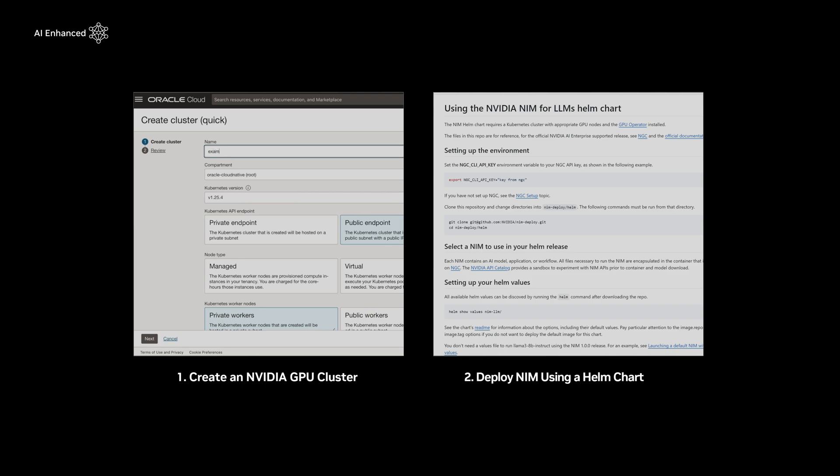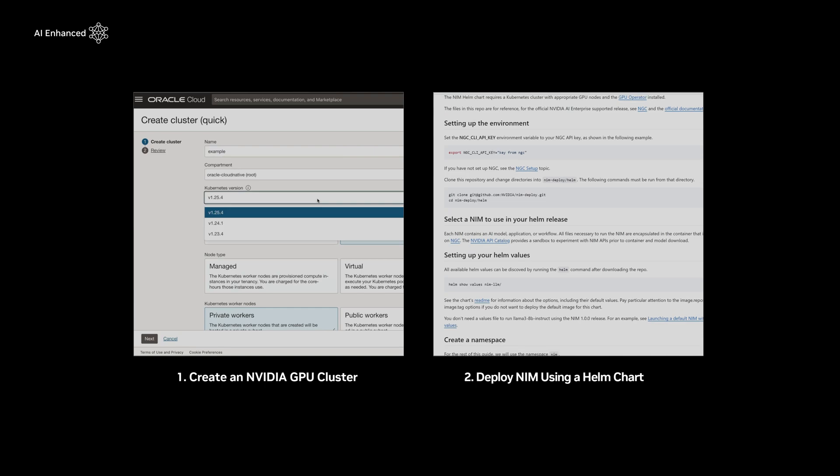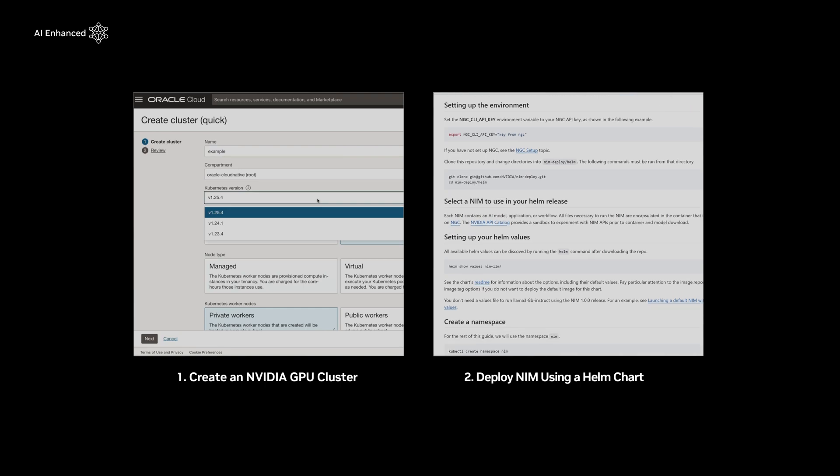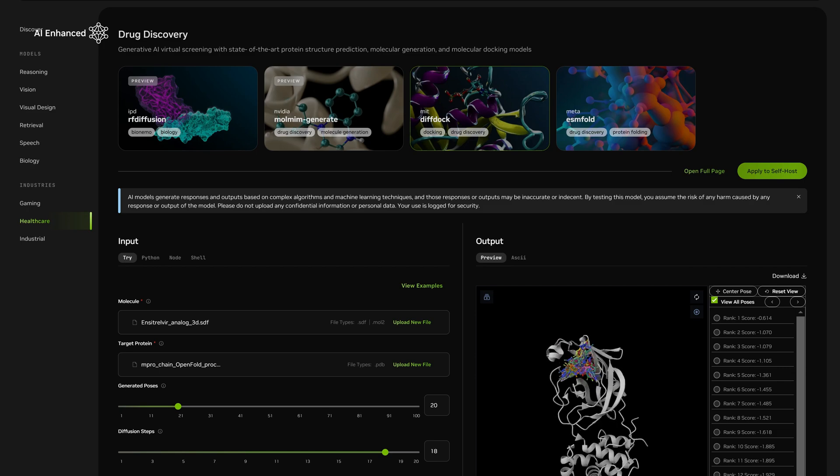Or two, with the OCI Kubernetes engine, which makes it easy to deploy, manage, and rapidly scale containerized applications like NIM on OCI.